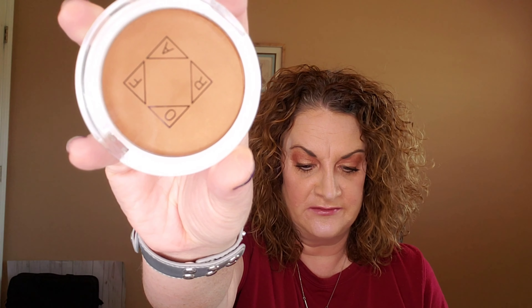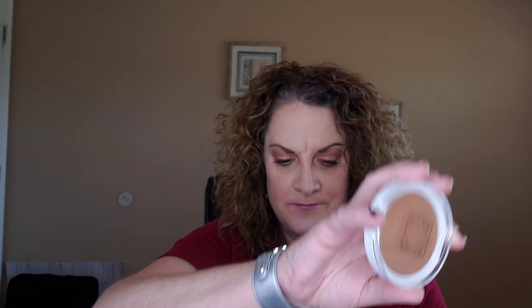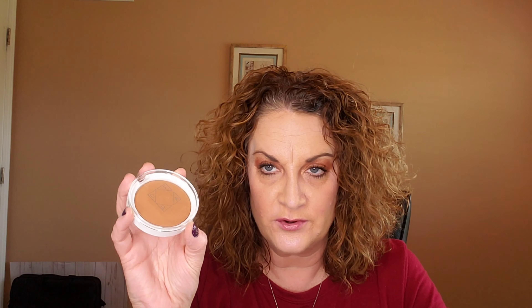My first item is an Ofra Cosmetics bronzer in 'Americano.' They say makeup should multitask as well as you do, which is why they're obsessed with this three-in-one powder. The shimmery medium brown shade can be used as a bronzer for all-over warmth, a contour to sculpt your features, or as an eyeshadow. Tip: dust on your chest, collarbones, and shoulders for a bronzy sun-kissed tint. This is a deluxe sample, almost full size, valued at $35.